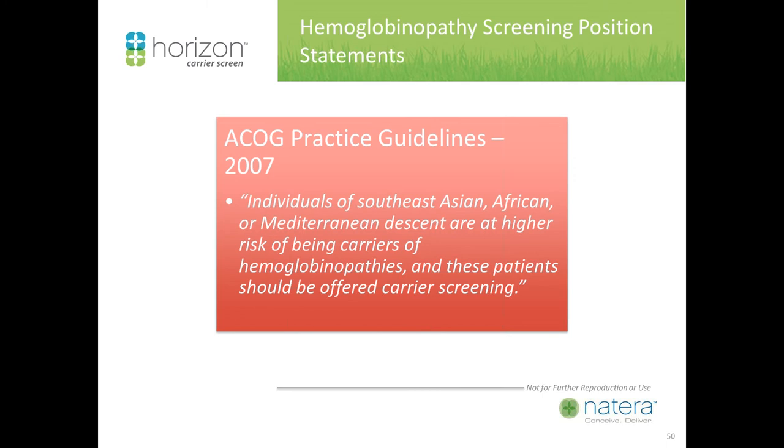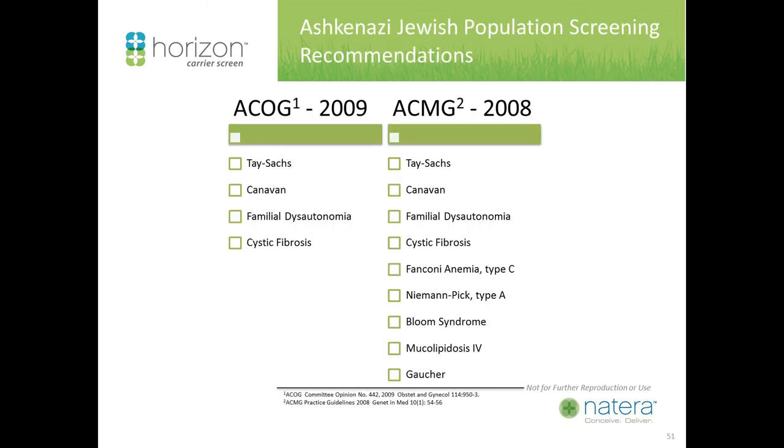For the Ashkenazi Jewish population screening program, there are two guidelines that differ somewhat. ACOG in 2009 reiterated that screening should be offered for four major Jewish disorders: Tay-Sachs, Canavan, familial dysautonomia, and cystic fibrosis, with other disorders available for discussion. The American College of Medical Genetics and Genomics in 2008 expanded that panel to include severe disorders with high detection rates, adding five additional disorders: Fanconi, Niemann-Pick, Bloom syndrome, Mucolipidosis IV, and Gaucher.